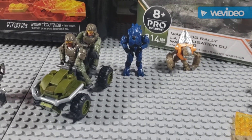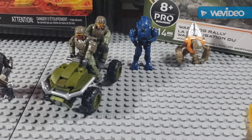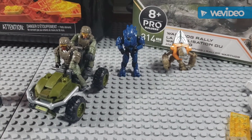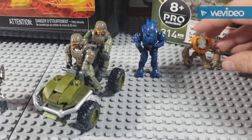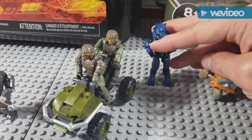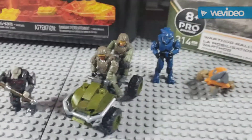Third is some Warthog set — I got it for the two marines. It was like $11 on Amazon and it comes with two elites and the Mongoose. I don't really care about the Mongoose that much, but the grunt I thought was really cool, the marines were cool, and this elite I really like — it's that old-style Halo 3 series elite.